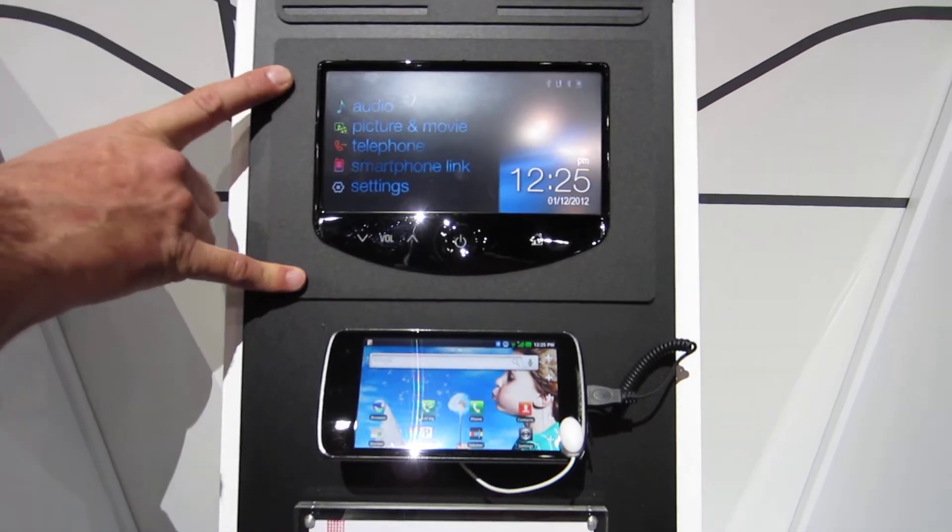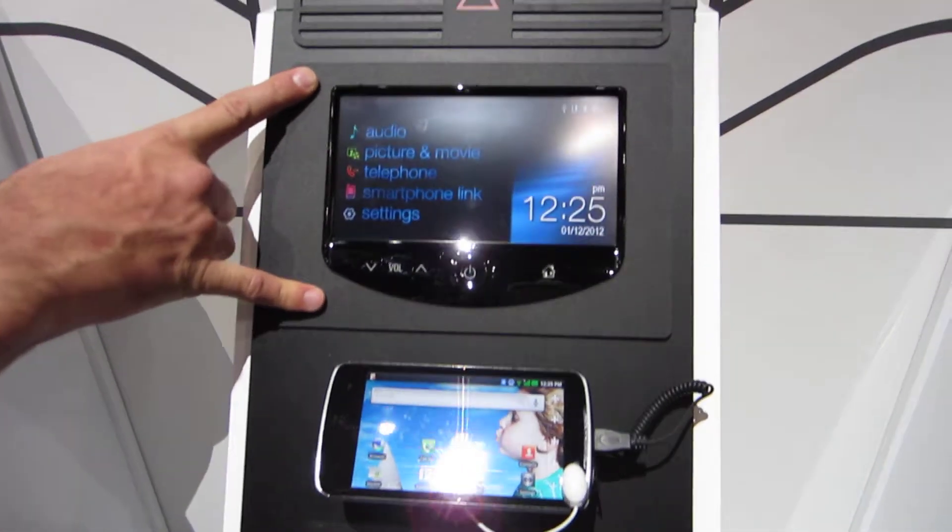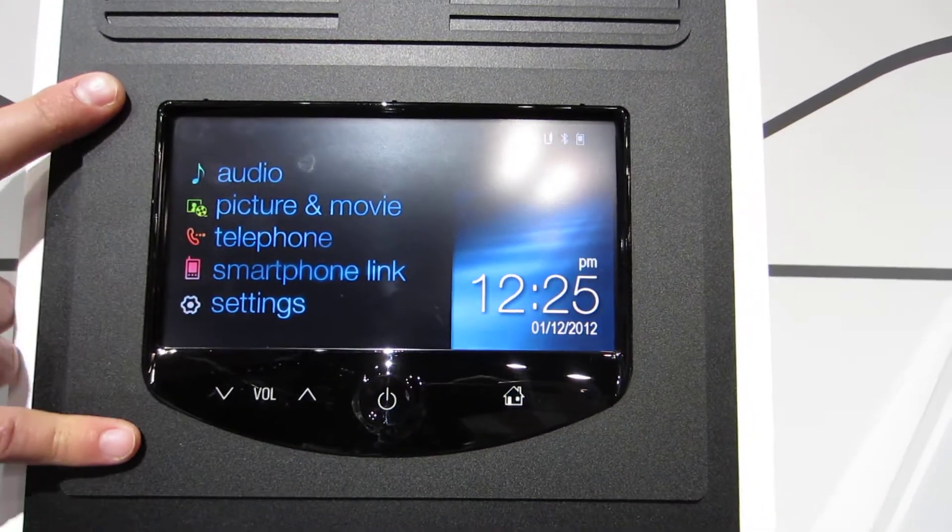This is the brand new Chevy MyLink. It's going to be available on the market starting this April on select Chevy and GM vehicles as an optional upgrade.